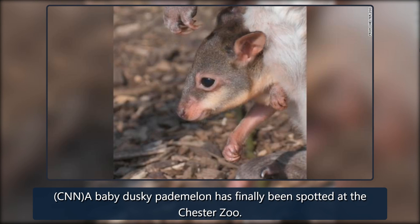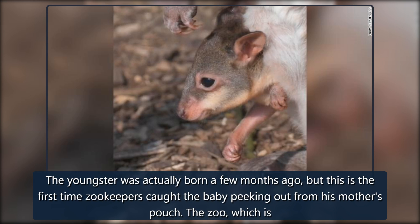CNN. A baby dusky pademelon has finally been spotted at the Chester Zoo. The youngster was actually born a few months ago, but this is the first time zookeepers caught the baby peeking out from his mother's pouch.